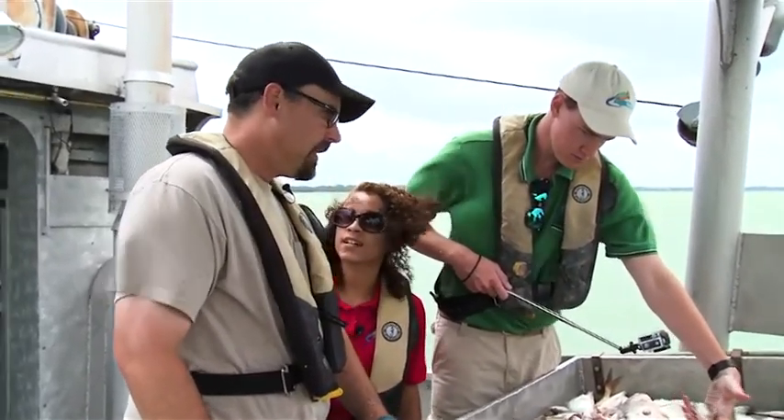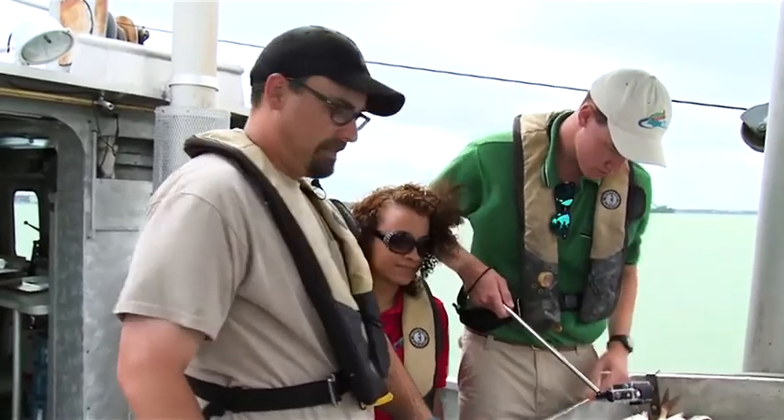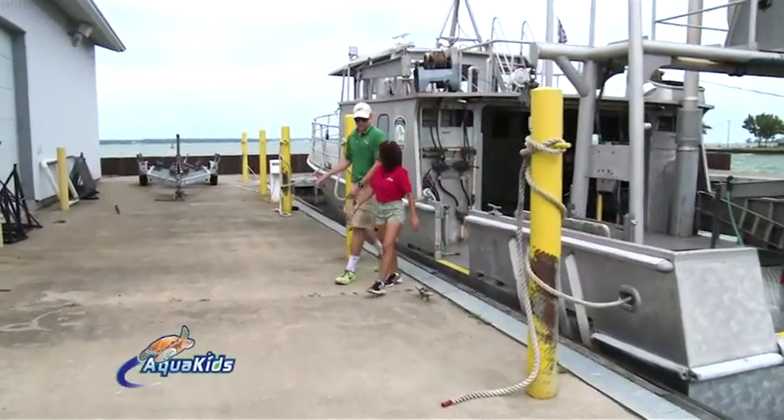What is the overall health of this lake? Overall, the fish populations are doing great. That was so much fun. Yeah, trawling is awesome.